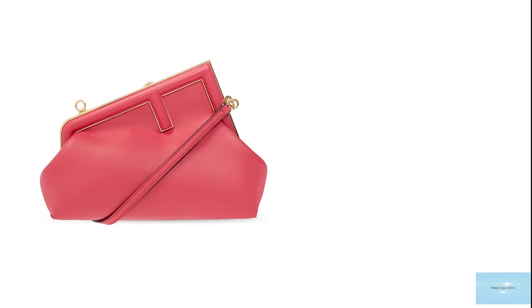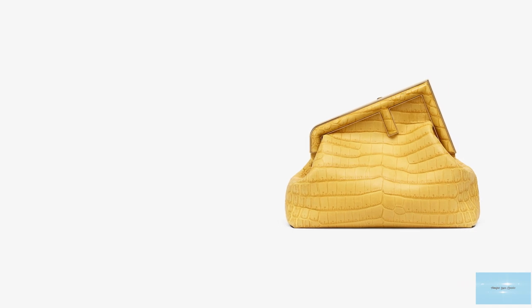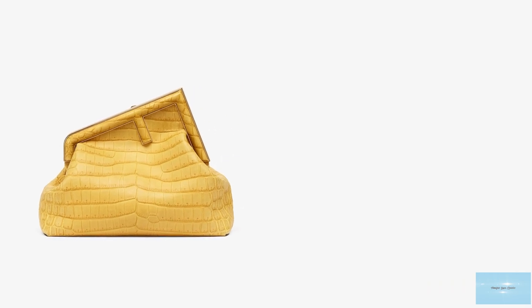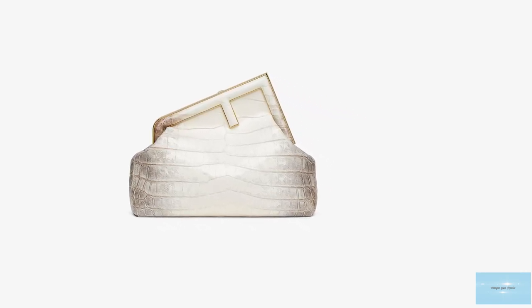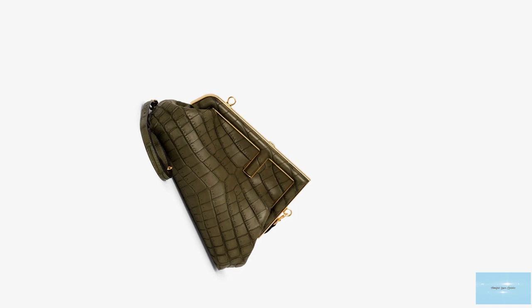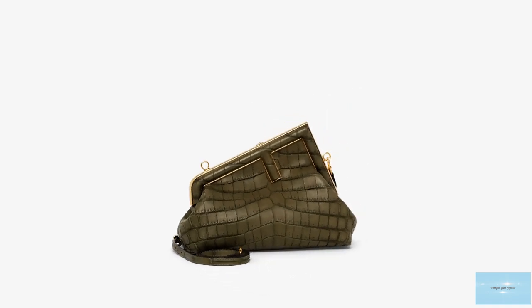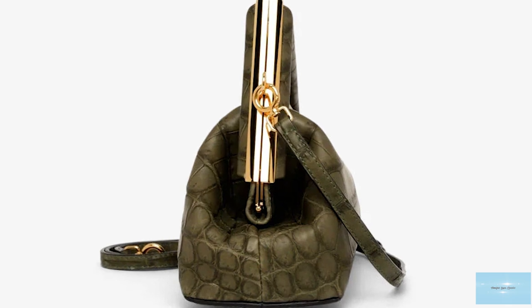The Fendi First bag comes in a wide array of colors from black to mint green to pink and neutral colors, and is available in a few sizes including small and medium, as well as the nano Fendi First charms. Prices start at upwards of £2,150 for the small. It is a clean-cut, modern classic clutch with a quirky twist — simple and elegant with no excessive embellishments, its unique shape and structure finished with precision make it more appealing. The Fendi First bag absolutely captures Fendi's heritage to create another convertible, accessible accessory for the fashion house.